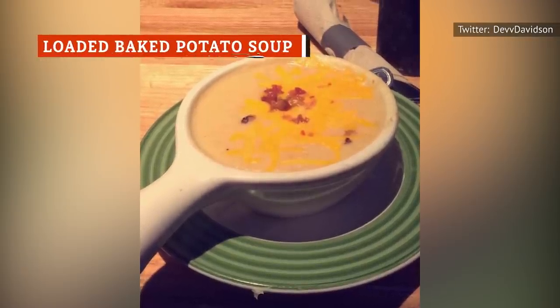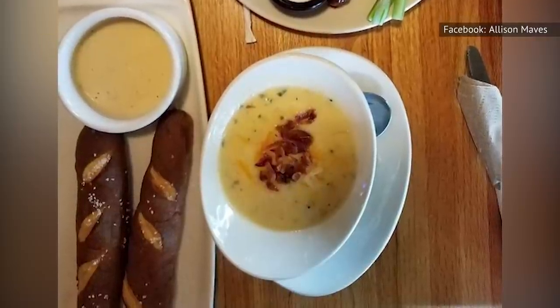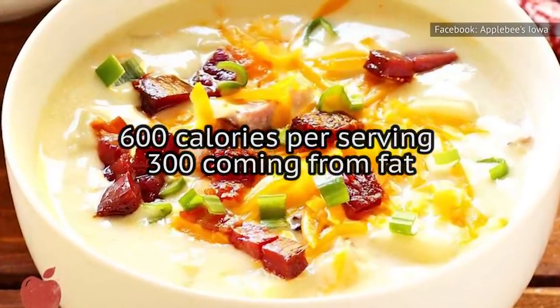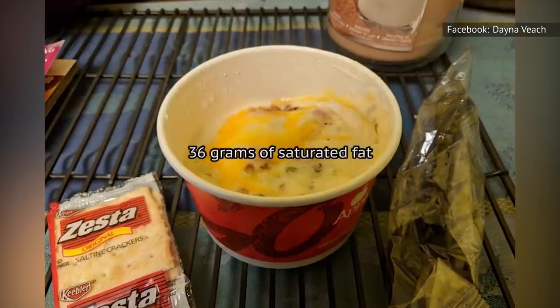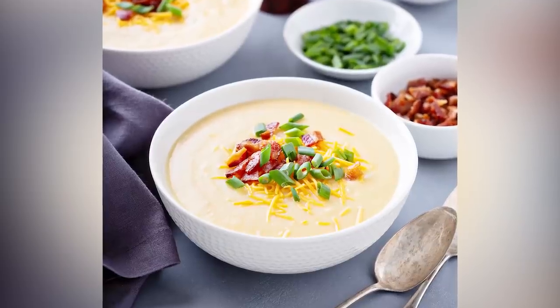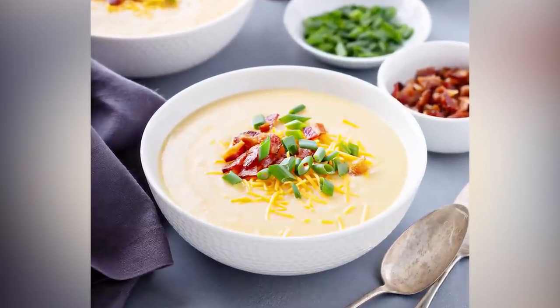Applebee's Loaded Baked Potato Soup may be delicious comfort food, but it's not comforting to hear some of its nutrition stats, which will more than max out many of your daily recommended values. This soup averages 600 calories per serving, with more than 300 of those coming from fat. It has 36 grams of saturated fat, which is 16 grams more than doctors recommend per day for the average adult. And while this soup does taste great, when you realize what's behind that taste, you might just want to opt for something else.